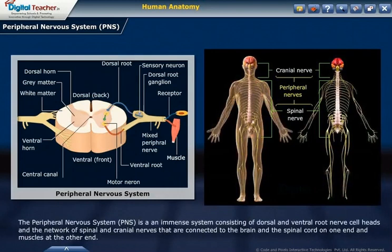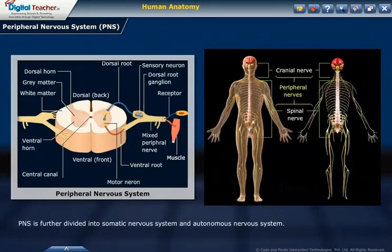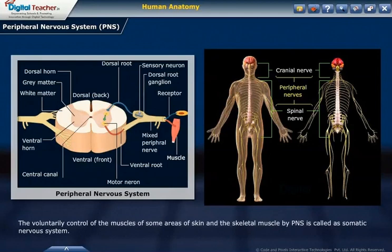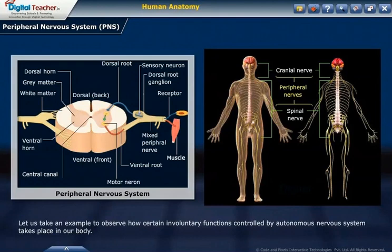The peripheral nervous system (PNS) consists of dorsal and ventral root nerve connections and the network of spinal and cranial nerves connected to the brain and spinal cord on one end and muscles at the other. PNS is further divided into the somatic nervous system and the autonomic nervous system. The involuntary control of internal organs, blood vessels, and smooth and cardiac muscles by the PNS is called the autonomic nervous system. The voluntary control of skeletal muscles by the PNS is called the somatic nervous system.